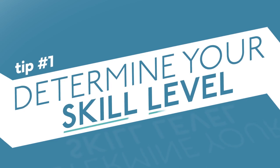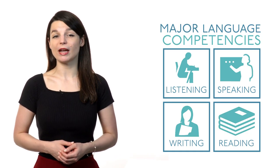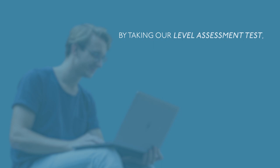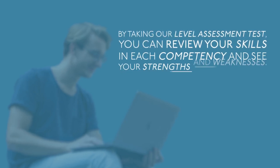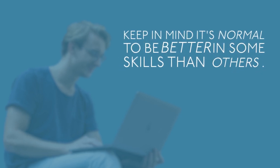Tip number one: determine your skill level. It's important to look across your skills in the major language competencies — listening, speaking, writing, and reading. By taking our level assessment test, you can review your skills in each competency and see your strengths and weaknesses. Keep in mind, it's normal to be better in some skills than others.